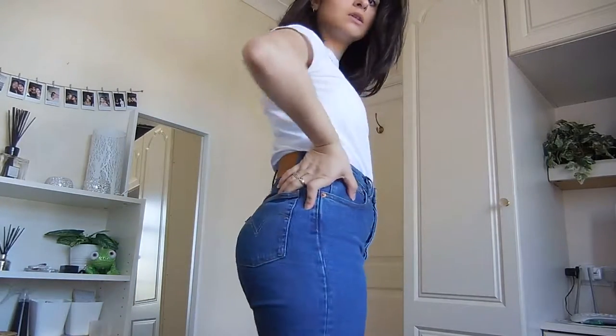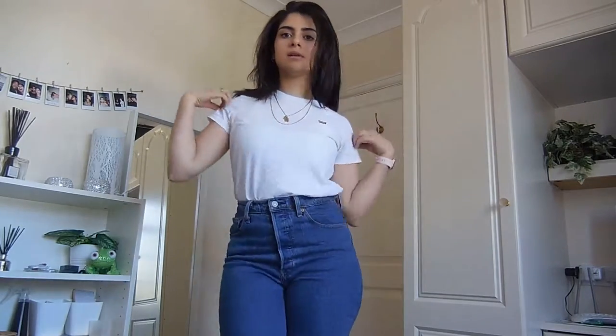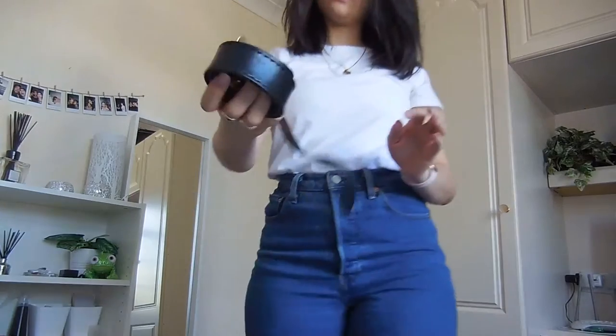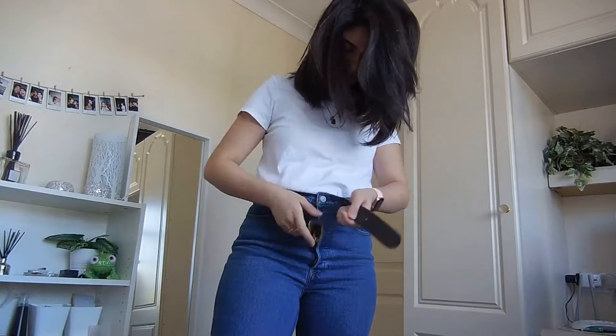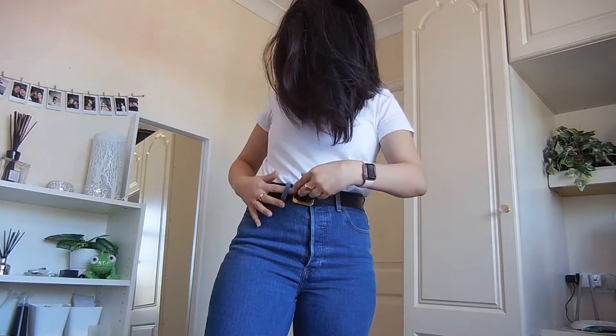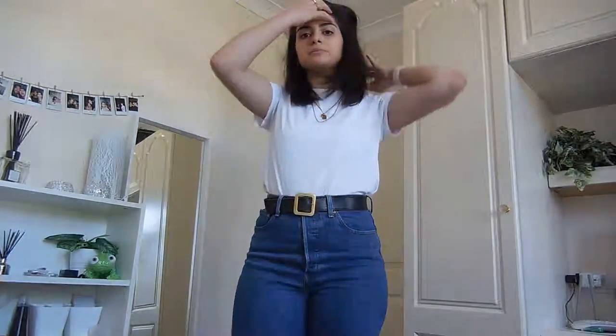Hey guys, welcome back to my channel. I have a day to night styling video for you today. I'm styling this classic white t-shirt and a pair of blue jeans — the jeans I'm wearing are straight jeans, but you can do this with skinny jeans too. I like to start by cinching in my waist with a belt; this one is my favorite because I really like the buckle.